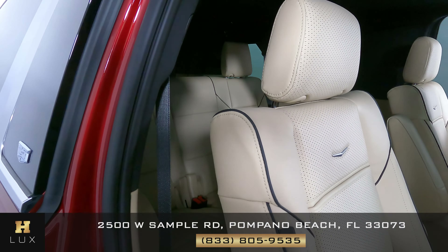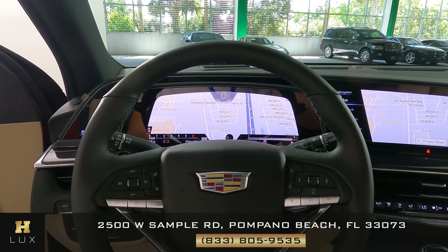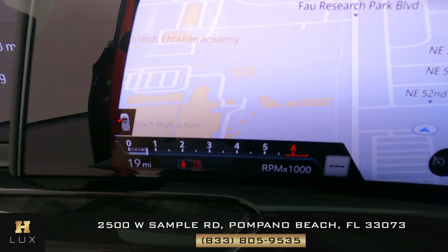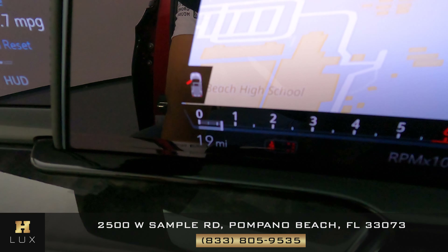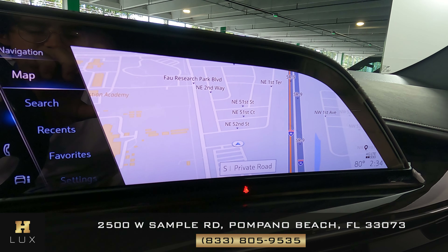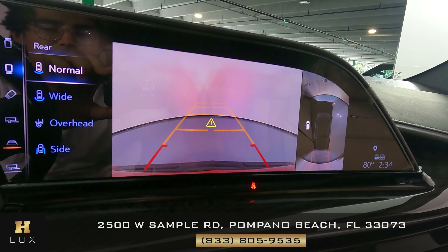Now with the car on, I want to show you a few things. First is the mileage — as you can see on the bottom left of the dashboard, this car has 19 miles. I also want to show you that this car comes with a GPS system, as you can see on the screen. And very importantly, it also comes with a backup camera.